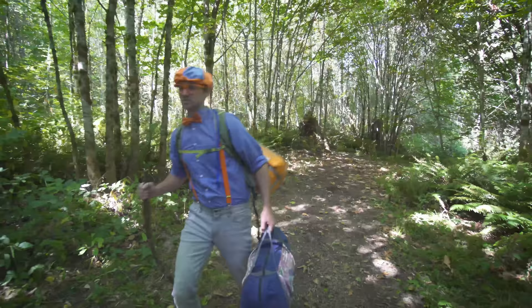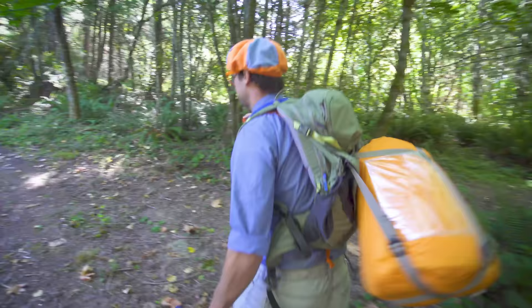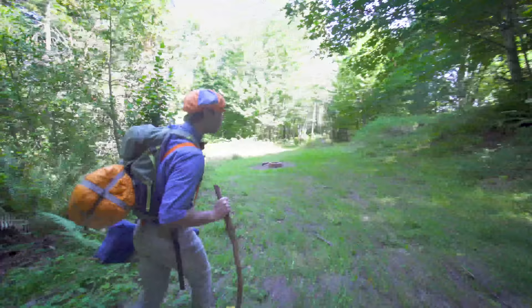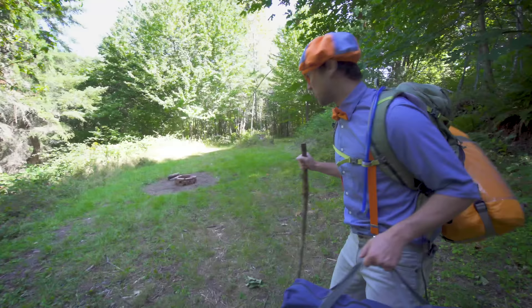I think we're almost there. I'm getting a little tired. Check it out — this looks like the perfect campsite. Wow, alright, let's go over here and take off all of our equipment.